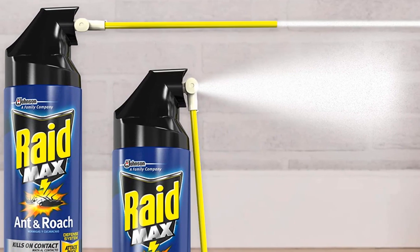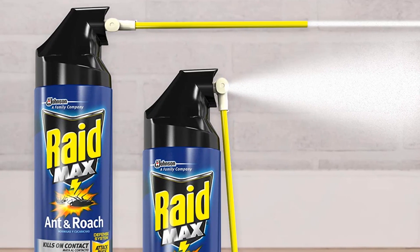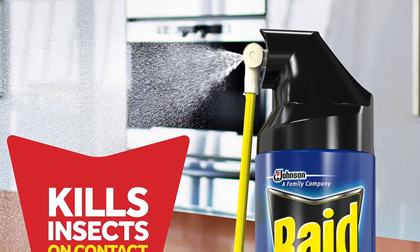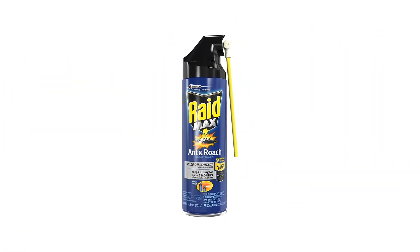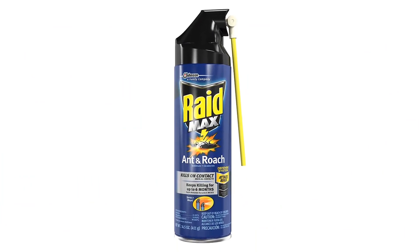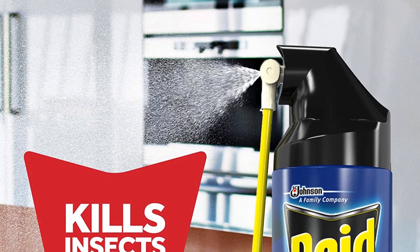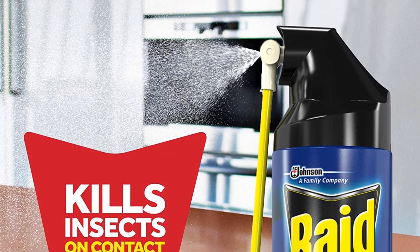This convenient six-pack ensures you'll always have enough to keep your home safe and pest free. Pros: kills common household ants and roaches fast, can be used both indoors and outdoors, long-lasting formula, pack of six bottles provides a large quantity. Cons: strong odor may cause irritation if inhaled, and products of combustion may be hazardous to health if used in enclosed areas.